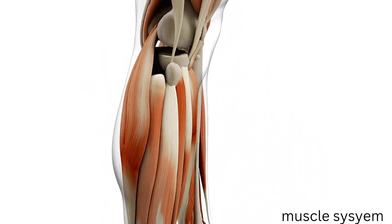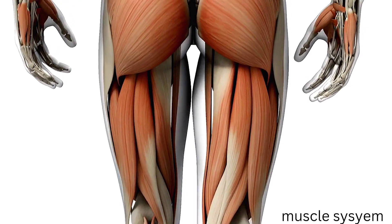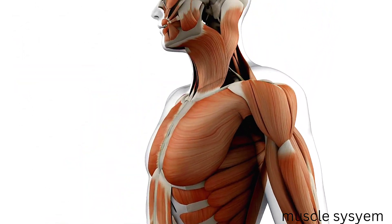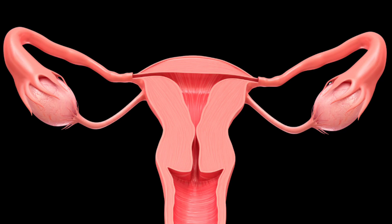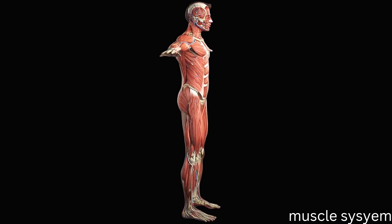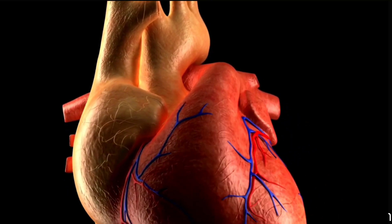The specialized tissue that is connected to bones and permits movement is called skeletal muscle. Smooth muscle is found in a variety of internal organs, such as the uterus, the gastrointestinal system, and blood vessels like arteries. Cardiac muscle is the heart's particular muscle.